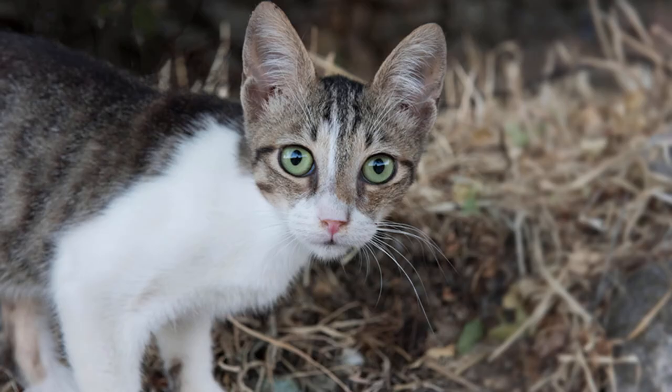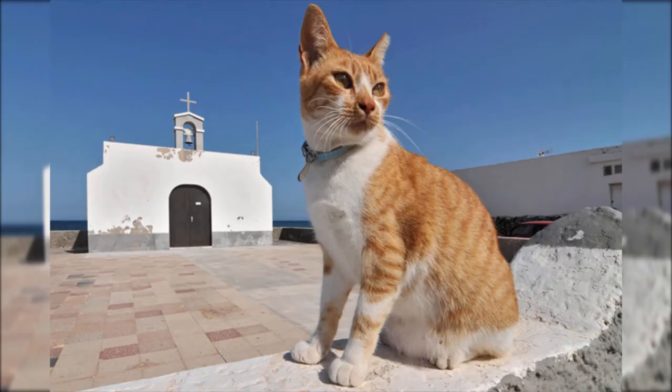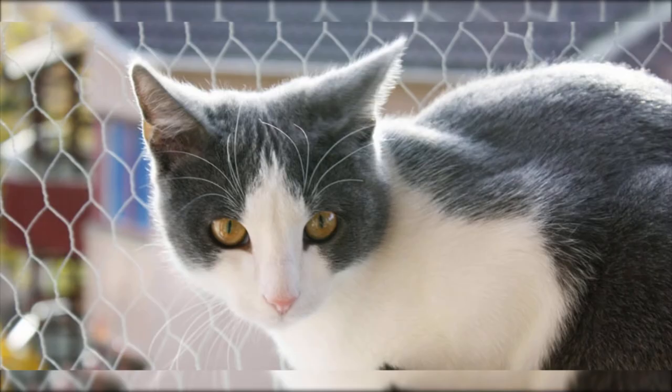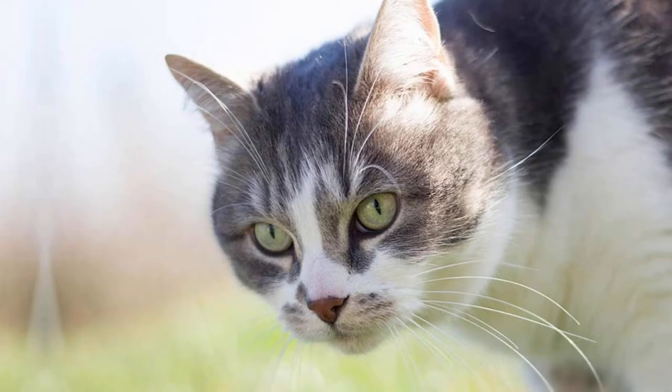Aegean cats tend to be smart and lively, with good communication skills. They are generally friendly toward people and can be excellent cats for families, including children. True to their heritage as island cats, Aegeans don't disdain water and may even go fishing for themselves. Consider this cat if you've always wanted a feline fishing buddy.